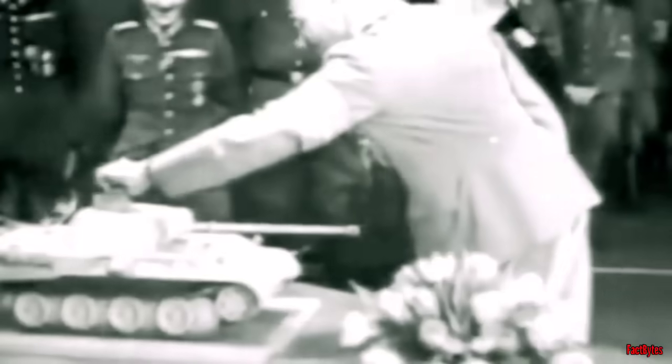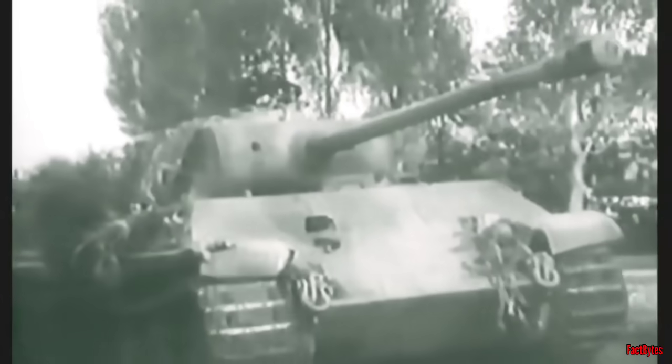The Panther tank is very much seen as Germany's response to the Soviet T-34 and was intended to replace the Panzer 3 and Panzer 4. It boasted a formidable gun, impressive speed, and commendable armor.